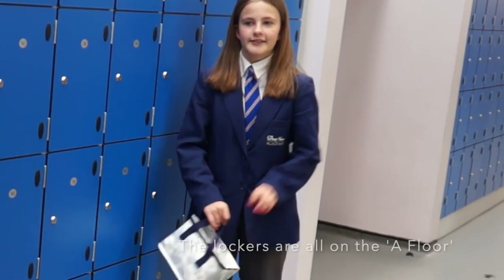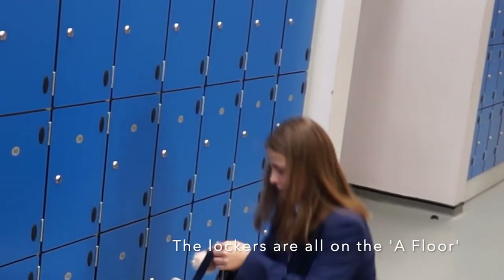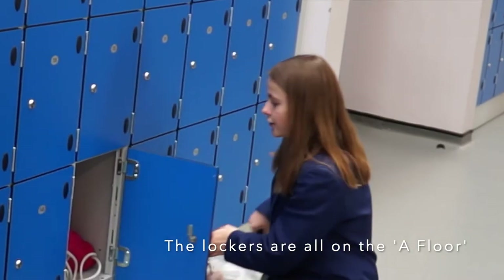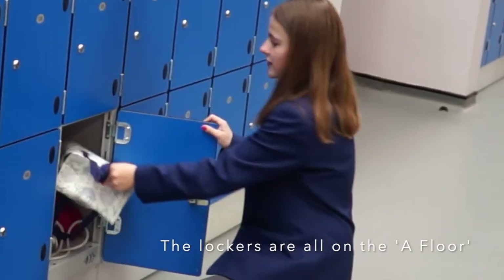These are our lockers. You can pay £5 at the office to get one. You can put anything in there that you don't want to carry throughout the day.